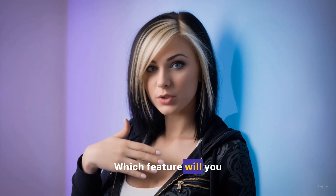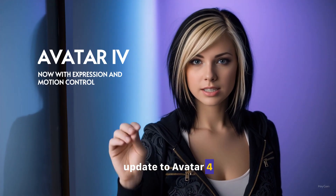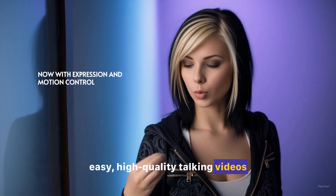Which feature will you explore first? Additionally, HeyGen introduces an update to Avatar 4, designed for creating quick, easy, high-quality talking videos with minimal effort.